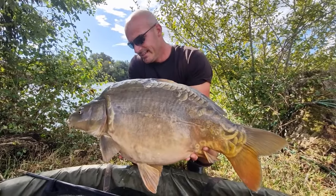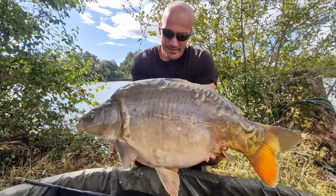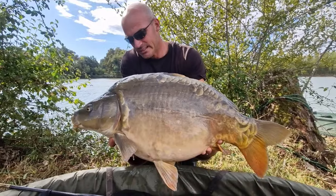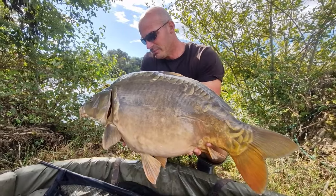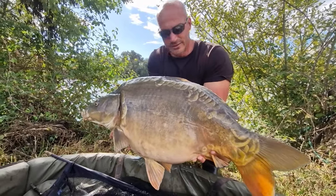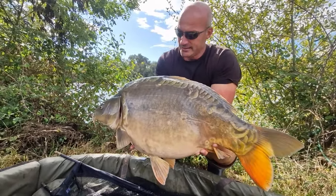Superbe miroir, bien ronde. Un poisson qui va pousser vite et fort, c'est sûr et certain. En tout cas, ce qui fait plaisir c'est de les voir dans cet état-là — magnifique, encore une fois, pas abîmé, rien. Vraiment superbe. Très joli poisson.